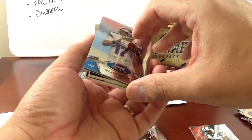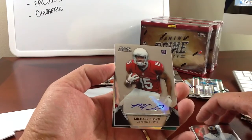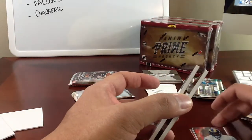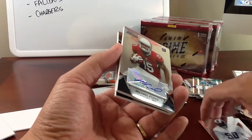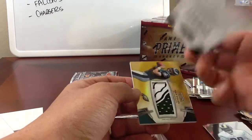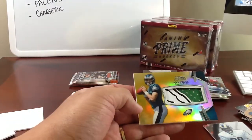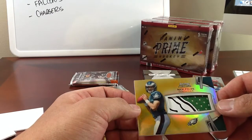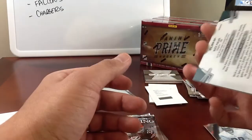I saw the first hit in this pack already — Michael Brockers and a Michael Floyd autograph. The autos are thick — holy cats, look how thick that beast is compared to a standard card. So we've got Michael Floyd auto. Let's see what that's numbered to — not numbered. Oh my gosh, look at that — gold refractor patch! I'm shaking. 20 of 65. This is insane — numbered 20 of 65. Just nasty.